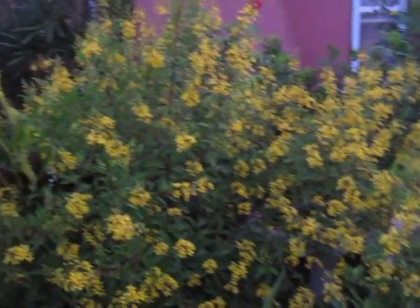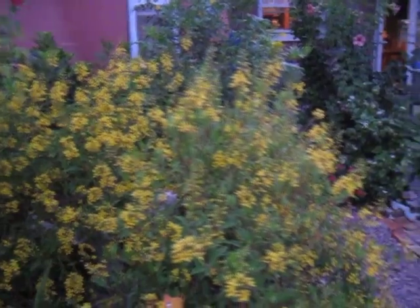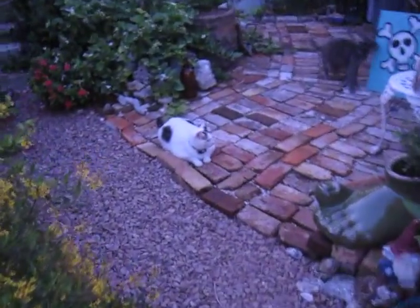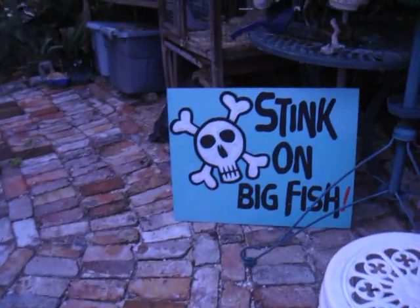This is my beautiful golden showers that have come out. It's all yellow. Hello, Sput. Stay gone, Big Fish. Hi, Dylan.